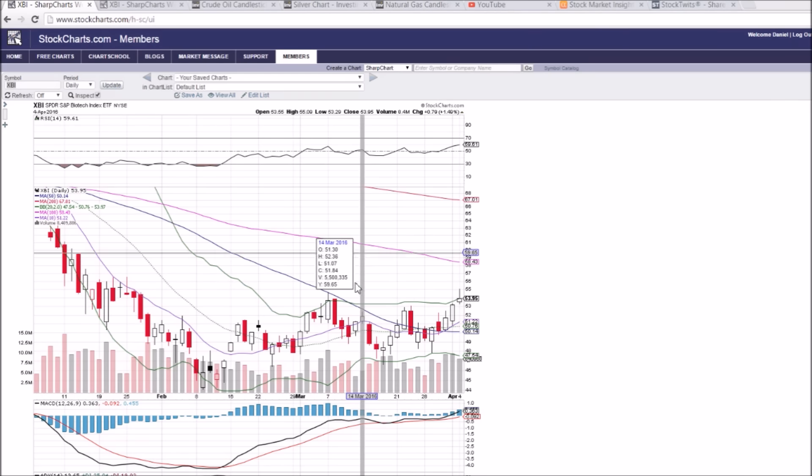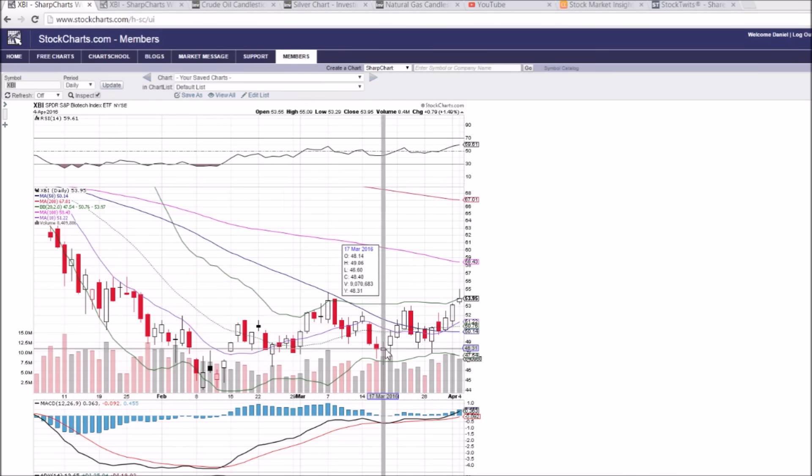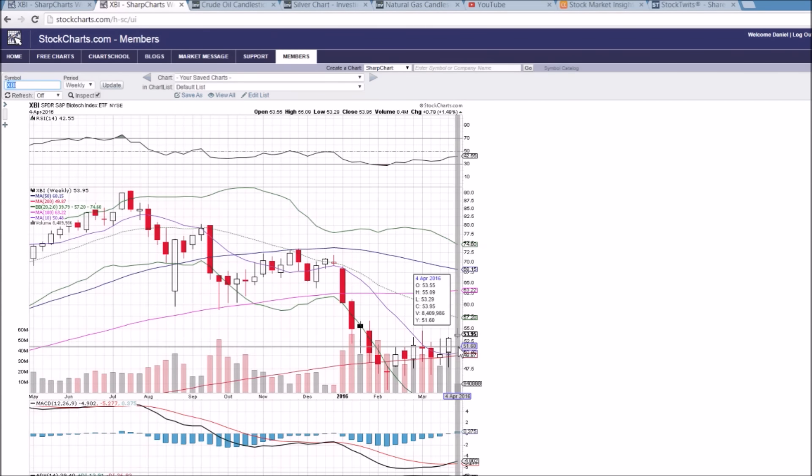That being said, we did see a very bullish break today, setting some higher highs — that is exactly what the bulls want to see in terms of higher lows and now getting the higher highs. Break above 54.64, which was previously the highest point we had seen on this bounce. The biotechs have been lagging the S&P 500 big time in the past six weeks and are now trying to play a little bit of catch up. Today's candlestick does indicate some short-term consolidation may be due. If we break the low of today, 53.29, we'll be looking down at the 10-day moving average at 51.21.